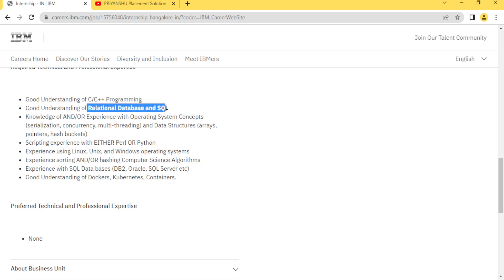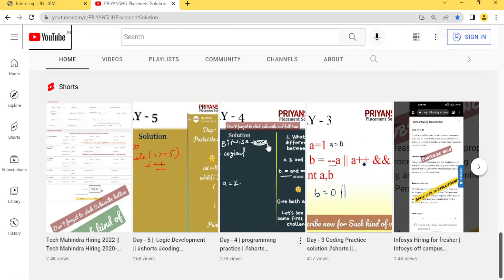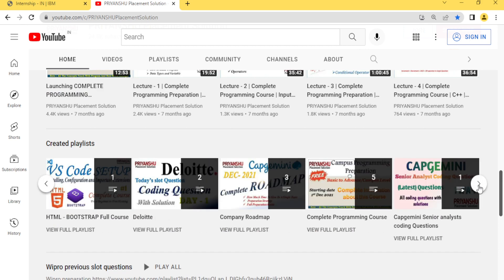They also want SQL. The remaining things are not much important but you can read them. C and C++ programming is required — many students already know C, so no issues. Regarding Linux, Unix, and Windows — Windows we all know. They also want scripting experience like Python or Perl. I have already created a Python playlist on our YouTube channel, so go check it out.